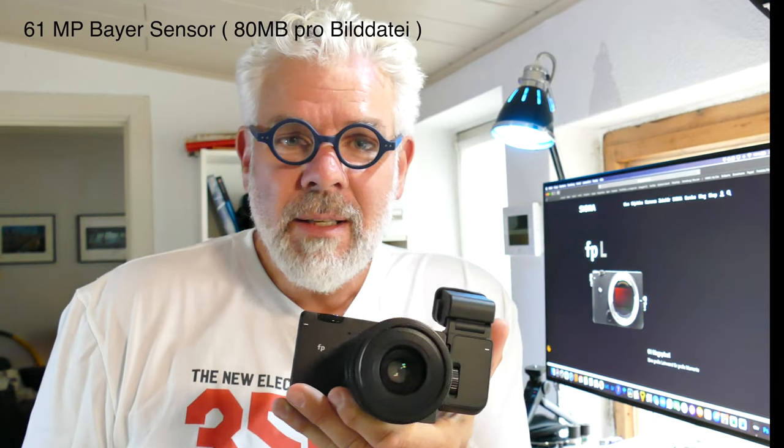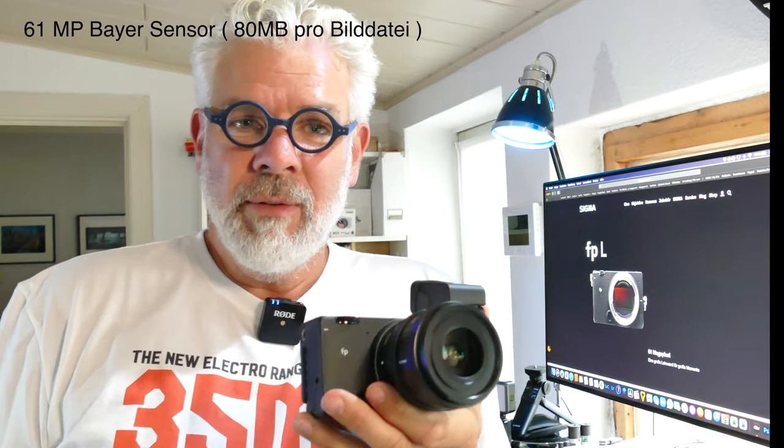I'll tell you just a little bit about this. I don't want to go into too much detail — you can read that on the website yourself. This is the successor to the Sigma FP. The 'L' stands for Large, because it has 61 megapixels. It is really very, very high-resolution. You can wonderfully take photos and crop — it's always tack sharp. I'll show you that later with a few sample photos where I really zoomed in.